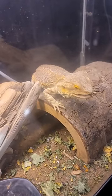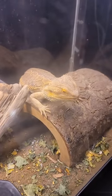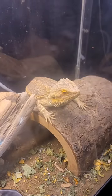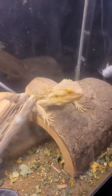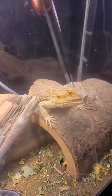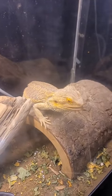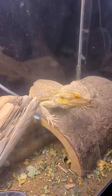Dubia roaches are one of the only bugs that you actually can leave in the tank. Crickets will bite your reptiles if you leave them in there, so definitely be careful with that. Watch out for super worms too — I've seen them do some damage on backgrounds and enclosures. Super worms and crickets — don't leave them inside enclosures. Super worms will burrow in anything they possibly can.